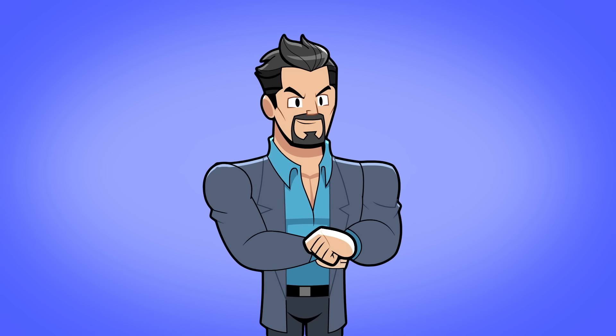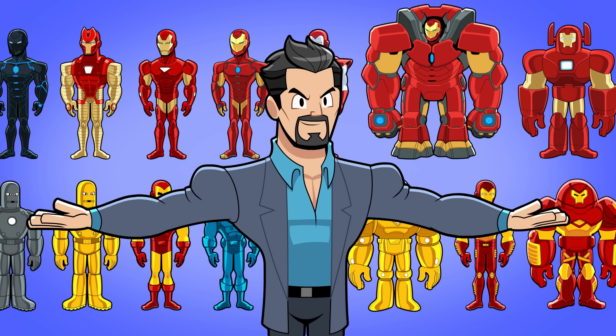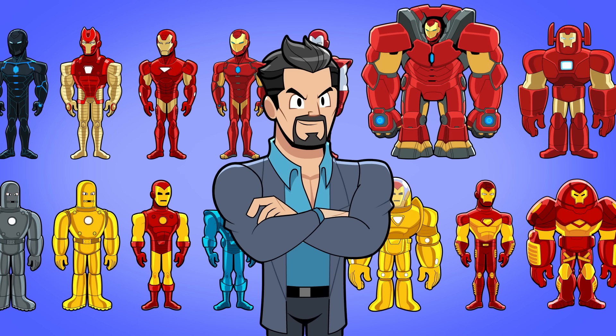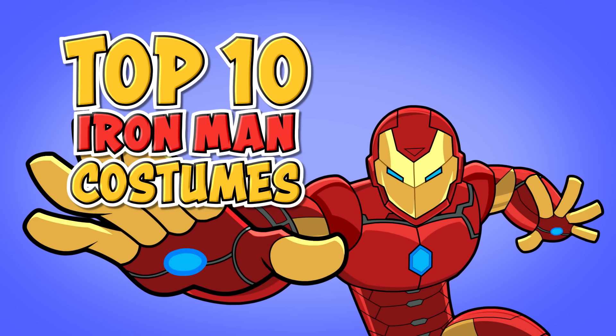Tony Stark is certainly a big spender when it comes to style. After building nearly a hundred super-powered suits over the decades, there's no doubt which Marvel superhero has the biggest and best closet. These are the top 10 costumes of Iron Man throughout comic book history.